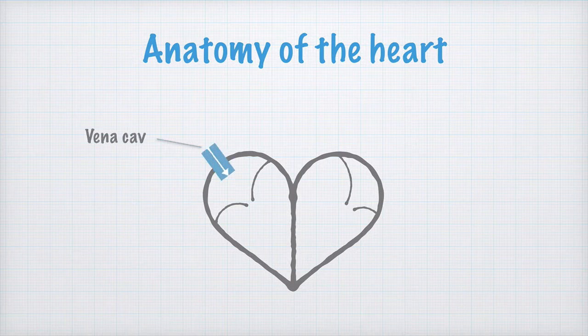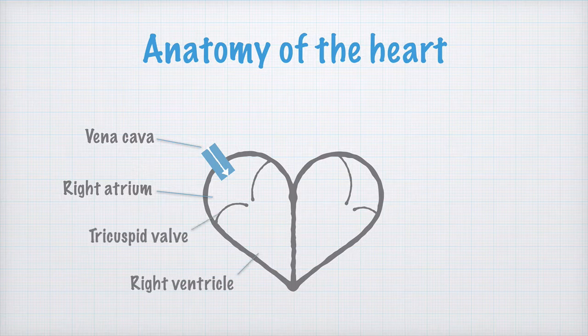Oxygen-poor blood enters the right atrium via the vena cava. From there, it is pumped into the right ventricle past the tricuspid valve. The tricuspid valve is a kind of check valve which prevents the blood from flowing back into the atrium again.